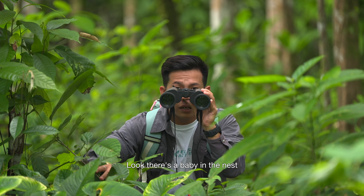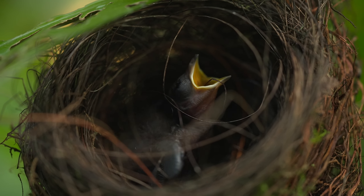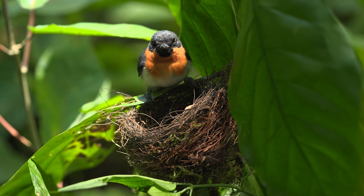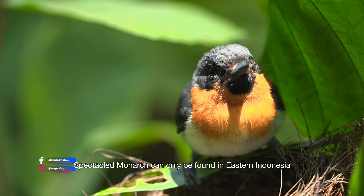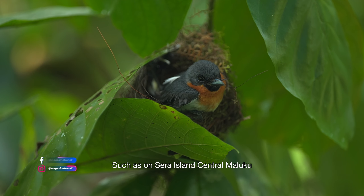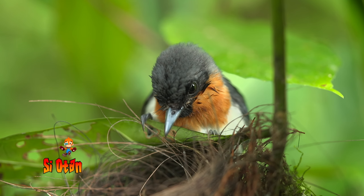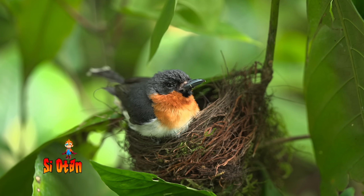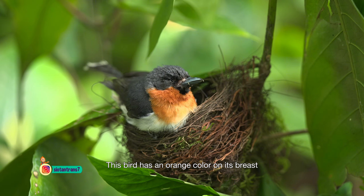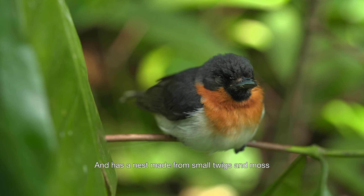Look, there's a baby in the nest — how adorable! The spectacled monarch can only be found in eastern Indonesia, such as on Sira Island, central Maluku. This bird has an orange color on its breast and has a nest made from small twigs and moss.